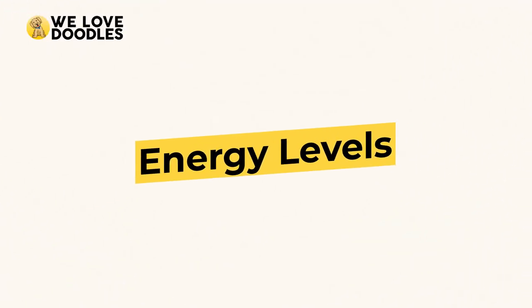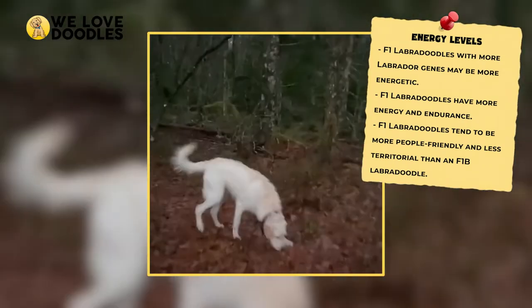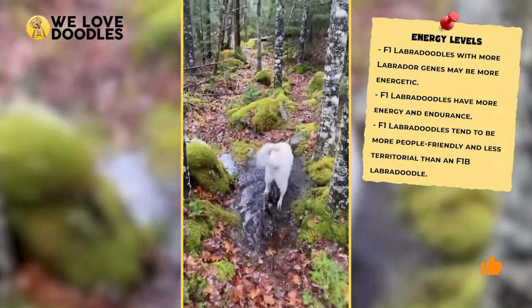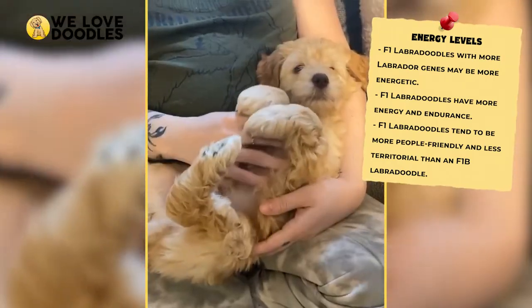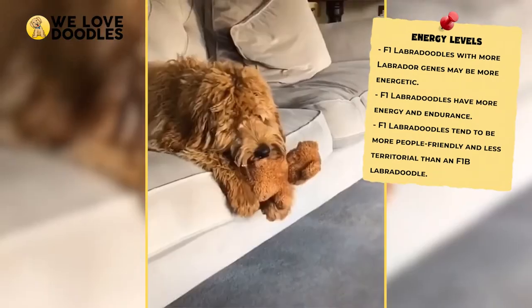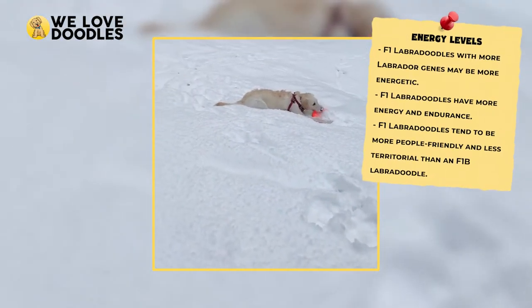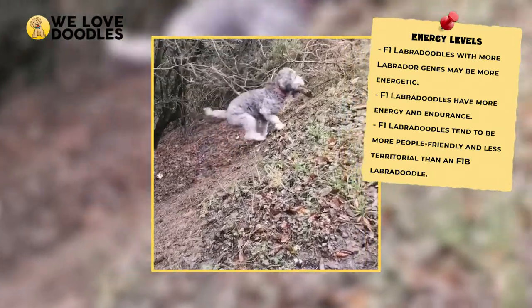Energy Levels. While the energy levels of your Labradoodle shouldn't be massively affected by generation, it is true that labs have more energy than poodles, and some have found that the more poodle their doodle is, the more docile they are, and vice versa. Take this one with a grain of salt, but if none of the previous comparisons swung you and this one does, go for it. The temperament also may change a bit, but again, this one is hard to predict.